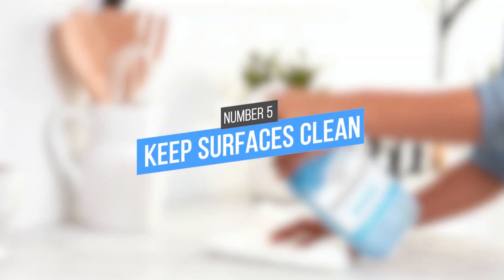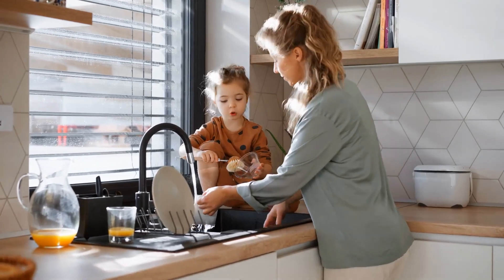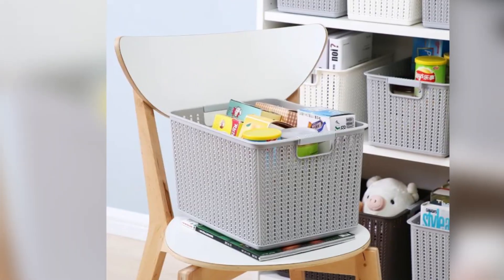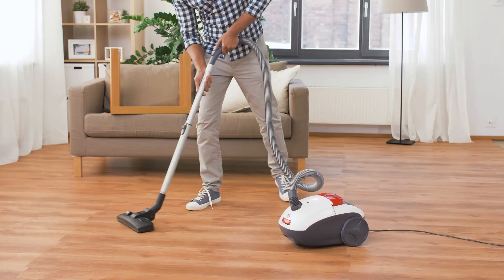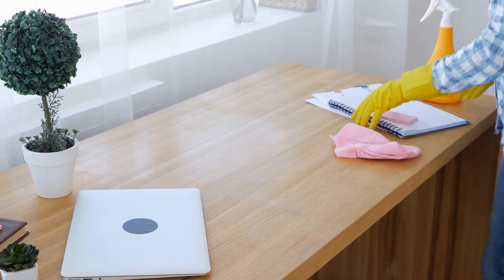Tip 5: Keep surfaces clean. In the kitchen, keep the countertops clear of clutter. Wipe up spills as soon as they happen, and wash and put away dishes as soon as you finish using them. In the living room, place books and magazines on shelves and use baskets or bins to store toys, electronic devices, and other items. Vacuum or sweep the floor frequently, and dust all surfaces on a regular basis to keep your space clean and cozy.